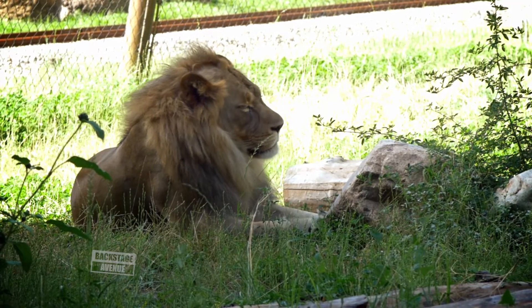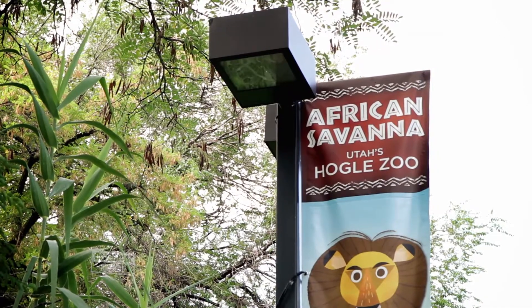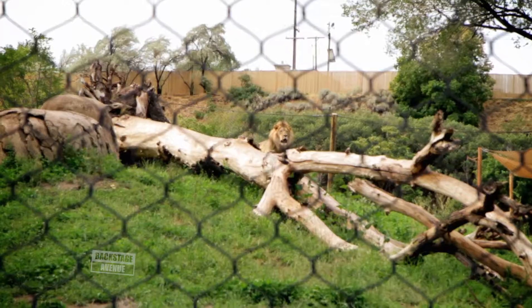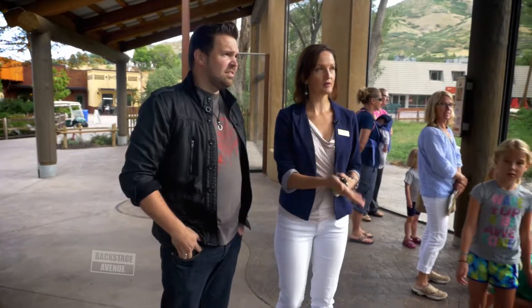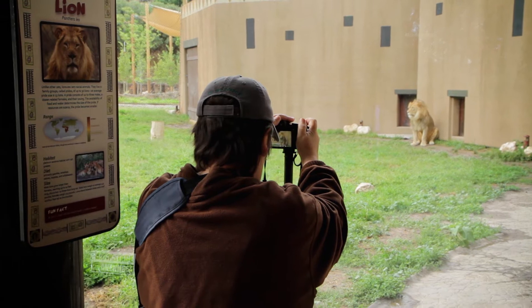We have two male lions and two female lions. Eventually we'll be able to show the full pride together. Right now the girls are still about a year younger than the boys, so we want to give them some time to thicken up and mature before we put them in with the boys. And then we'd love some lion cubs someday. The floor-to-ceiling windows really help you get nose-to-nose. It's a fantastic place to come see the lions, and the way they have the glass positioned, people have been getting amazing pictures.